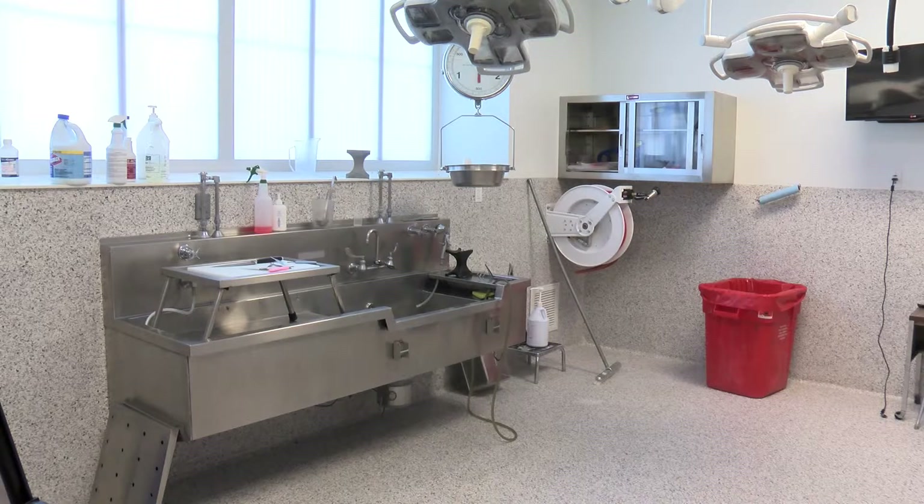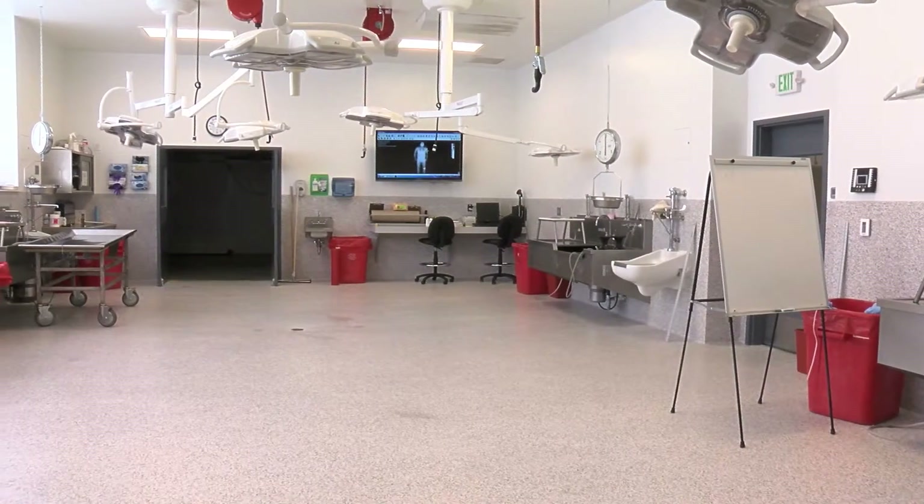This means that the rest of the building does not suffer from the bad odors that can come from these kinds of autopsies. This is the decomp morgue. It has one autopsy station, whereas the main morgue has four.